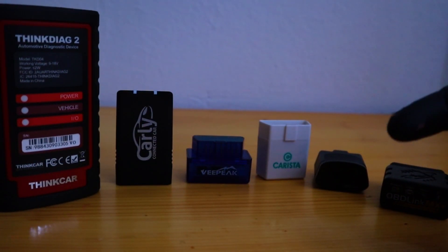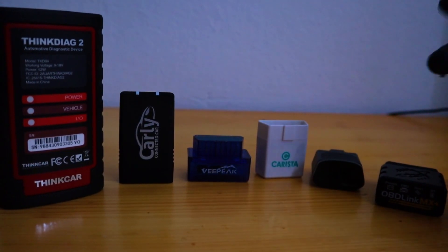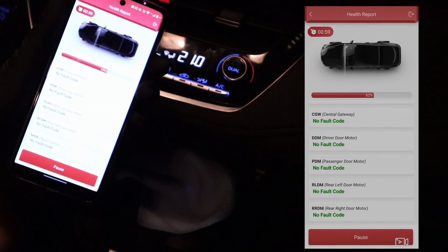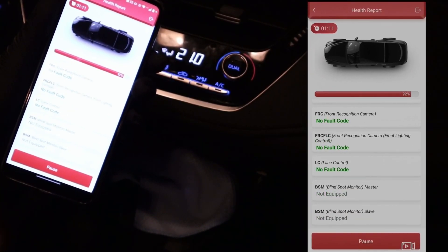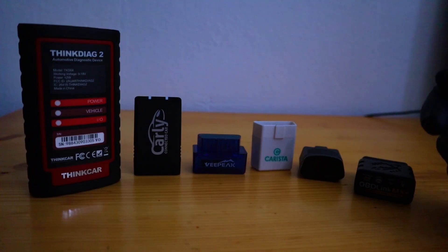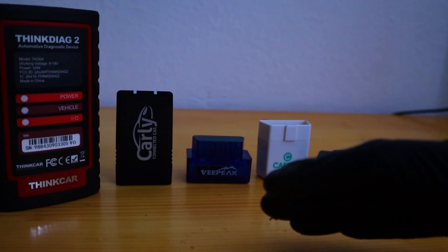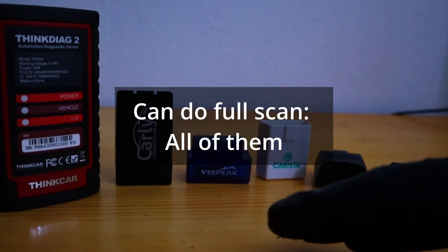Now we can dive into their functionality. The first thing you need to do with your OBD2 scanner is read and clear fault codes. Basic scanners can read codes only from the engine control unit, but better adapters will read codes from all control units. Each of these adapters is able to do a full scan, which means they can all read codes from all units.